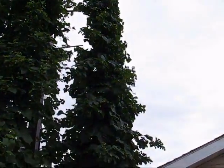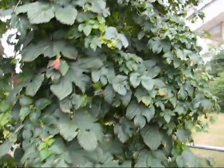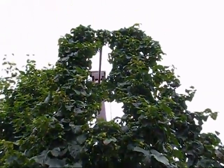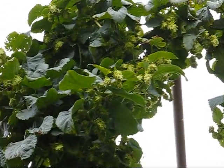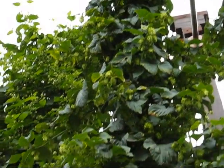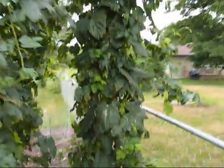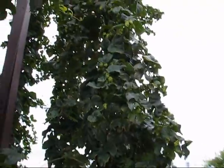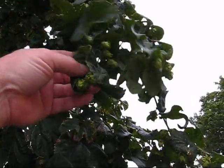Then we've got the Goldings — same story, extremely good, a lot of cones already. Zooming in toward the top, it's really setting a lot of cones up there. With hops, the top is where the majority of the biggest cones start to ripen and mature first. Everything's looking good. The Hallertau back here — same story, a lot of nice top cones starting already.